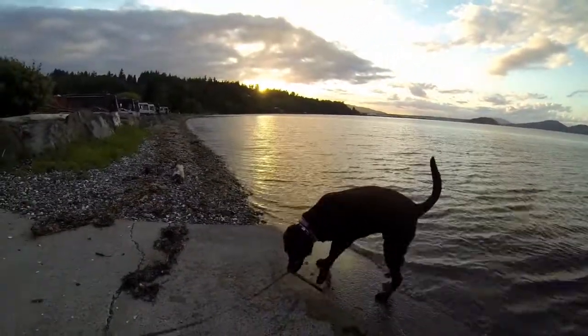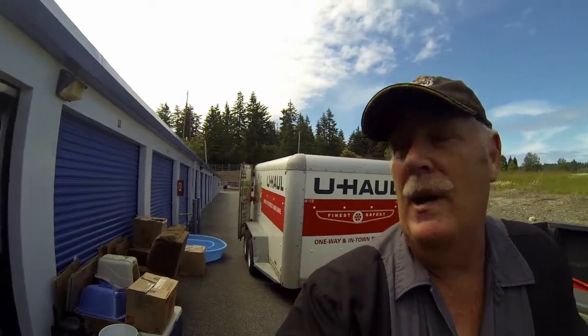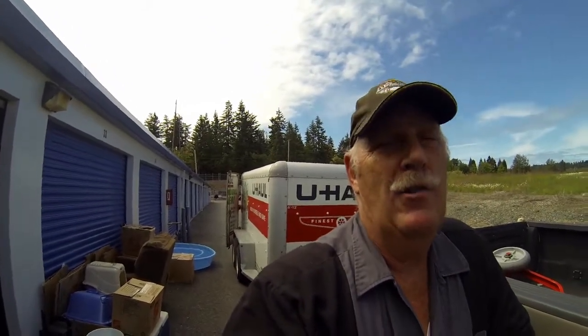Tomorrow morning we pick up the U-Haul trailer and go to the storage unit. Here we are — we got our U-Haul trailer, you can see it behind me. Now we're at our storage unit and we're separating what we want to take home and what we want to keep here for the next trip.